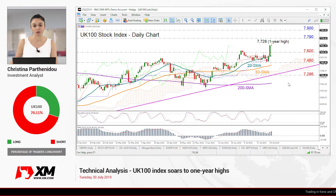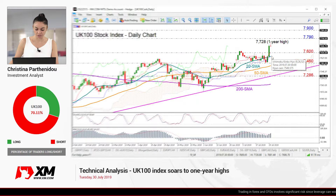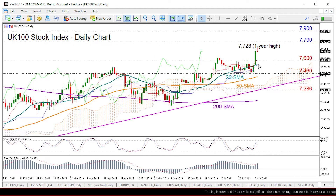Hello everyone and welcome to this technical analysis video for Tuesday July the 30th and the British 100 stock index here at XM.com. Looking at the daily chart, the index had a great start this week, running above the 20-day moving average to hit a one-year high of 7728. Signals remain positive for the short term; the stochastics are currently rising but have yet to officially enter the 80 overbought area.